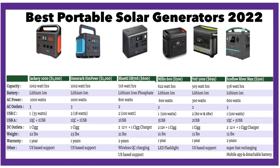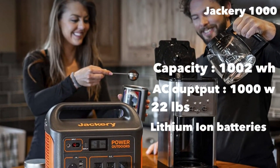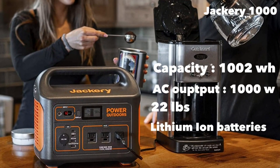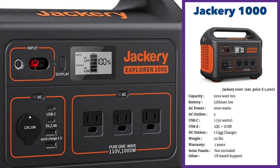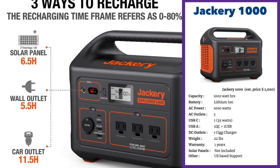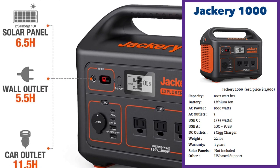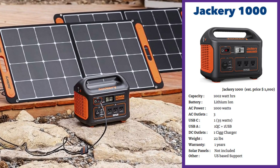Let's start with the Jackery 1000. The Jackery 1000 is a very good-looking unit with a capacity of 1002 watt-hours and a 1000-watt AC output. At 22 pounds it's fairly light and is powered by a lithium-ion battery. The unit boasts three AC outputs, pure sine wave, which is true for all the solar generators today. It's got a USB-C port that outputs 35 watts, one quick-charging USB, a regular USB port, and a 12-volt 10-amp cigarette charger output. The LCD display gives you battery capacity as well as input and output information.